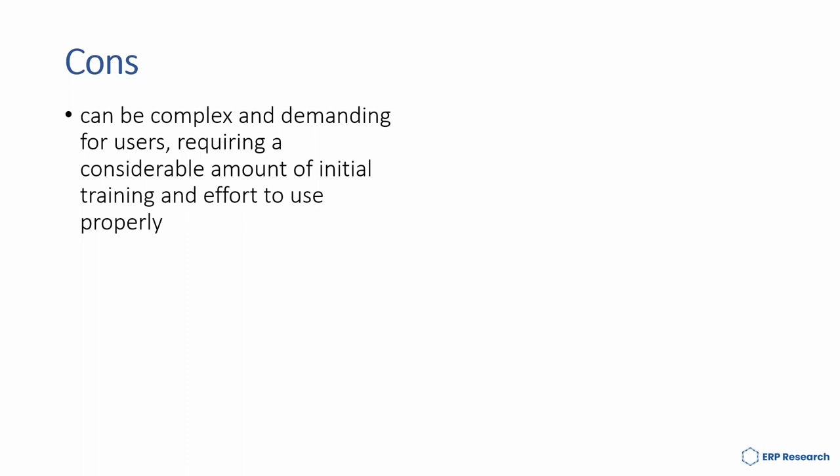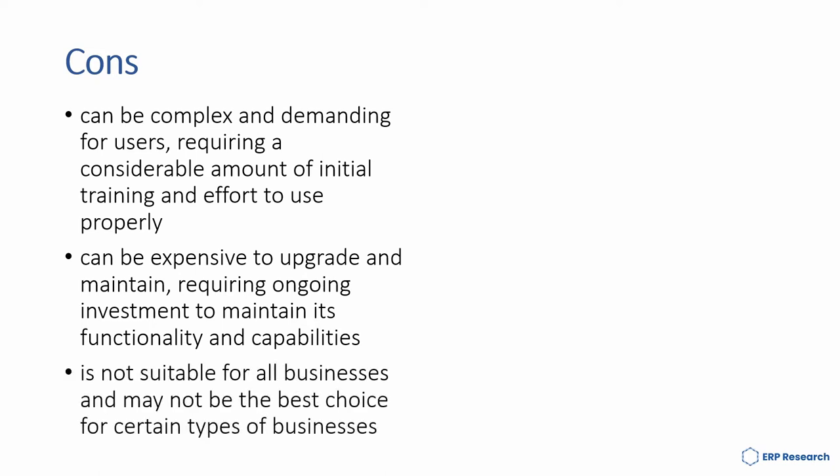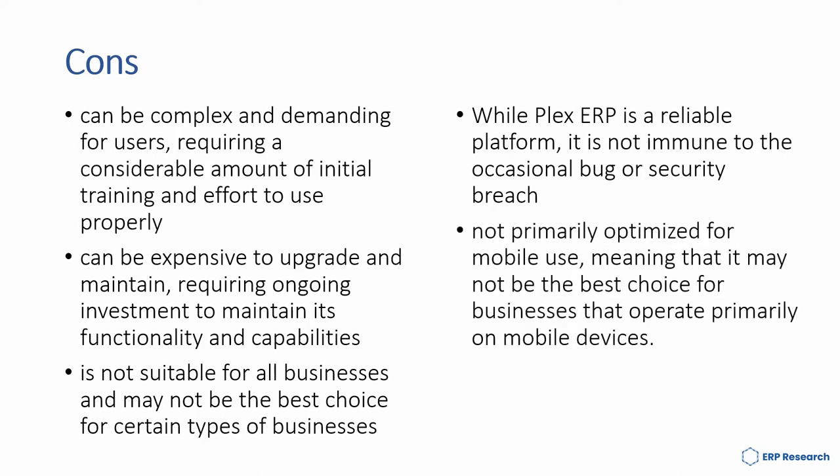However, some of the cons of Plex are: it can be complex and demanding for users, requiring considerable amounts of initial training and effort to use properly. It can be expensive to upgrade and maintain, requiring ongoing investment to maintain its functionality and capabilities. It's not suitable for all businesses and may not be the best choice for certain types of businesses. While Plex ERP is a reliable platform, it is not immune to occasional bugs or security breaches. And it's not primarily optimized for mobile use, meaning that it may not be the best choice for businesses that operate primarily on mobile devices.